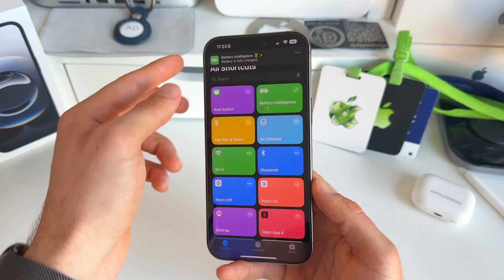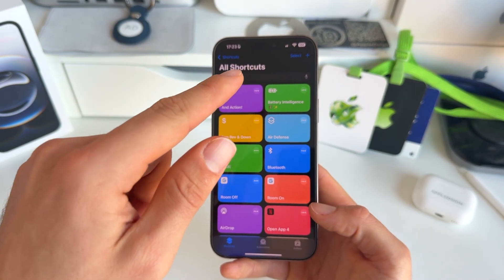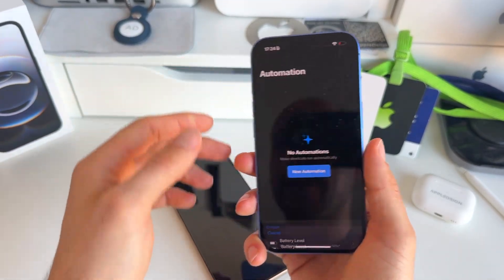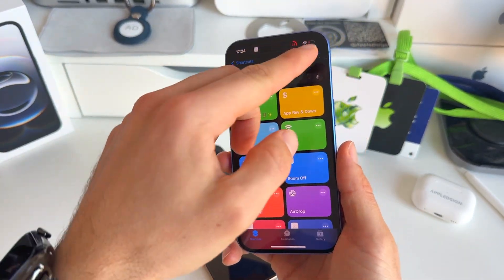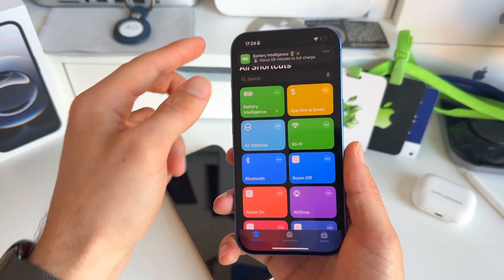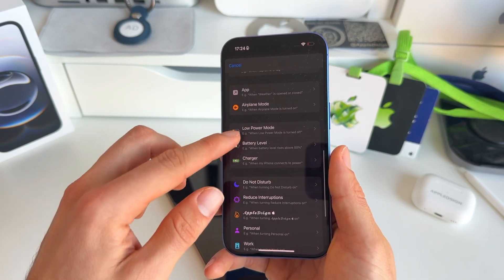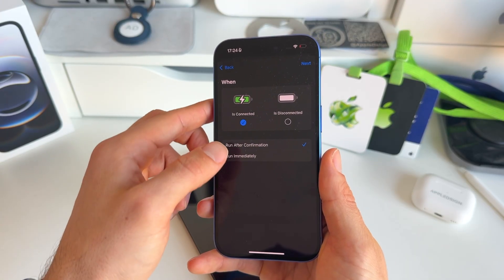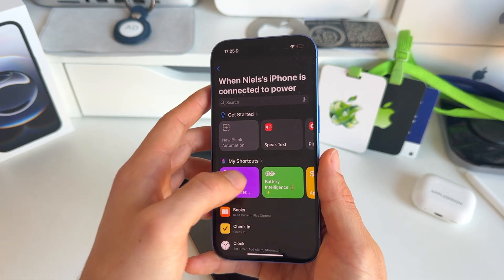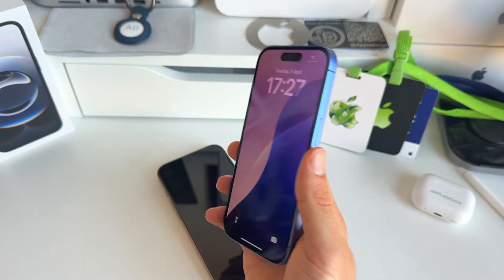Press on it once to activate it. For the sake of this video, let me add it to my other iPhone that needs more juice. The Battery Intelligence feature is now activated on that device. I'll quickly add the same automation — go to Charger, run immediately, hit Next, select Battery Intelligence — and we're good to go.